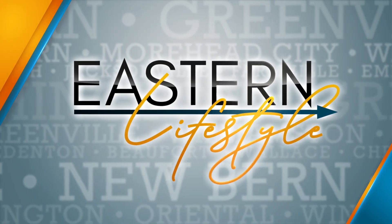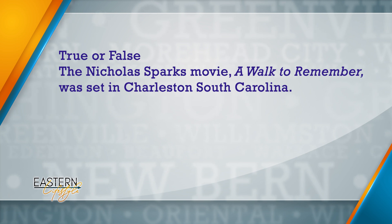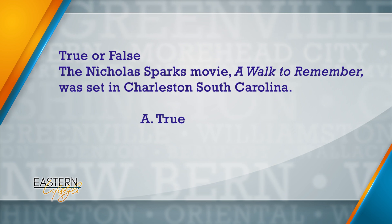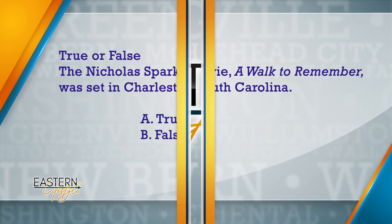Up next is a great dining opportunity, but first — trivia! The question: the Nicholas Sparks movie A Walk to Remember was set in Charleston, South Carolina. Is that true or false? Find out the answer right after the break. Coming up: learn how to get a great dining deal at Gorham's Cafe and enjoy some mouthwatering soul food.